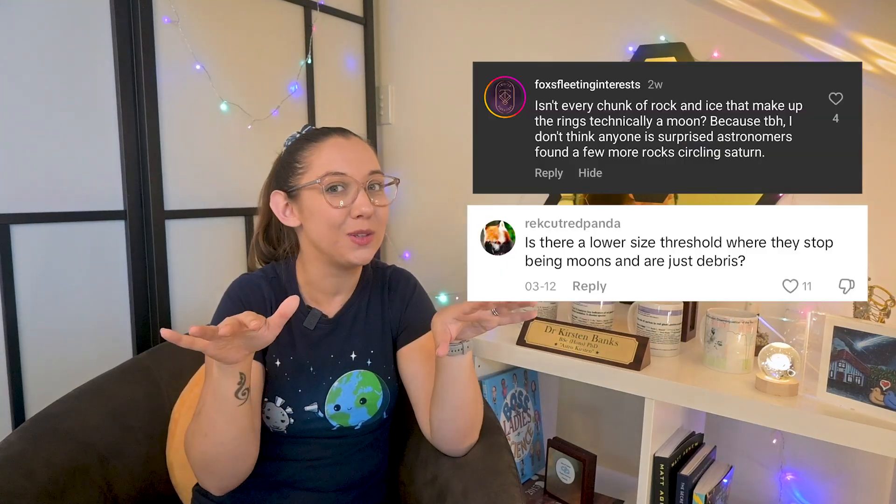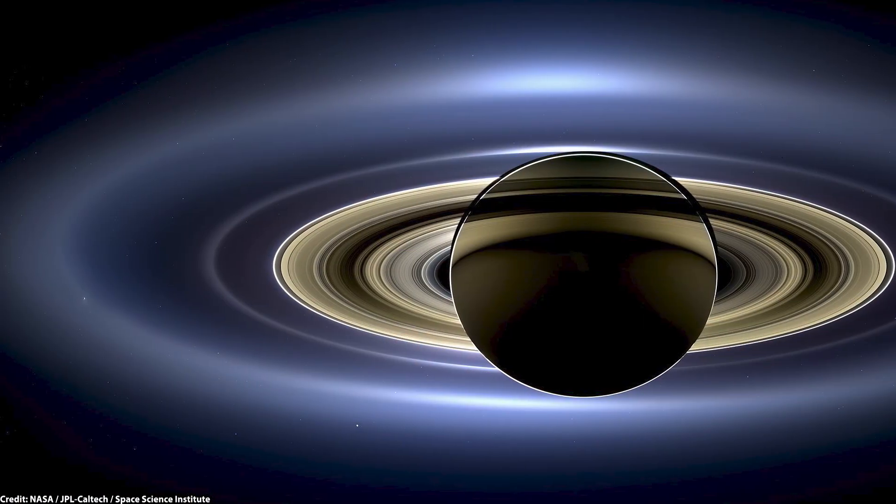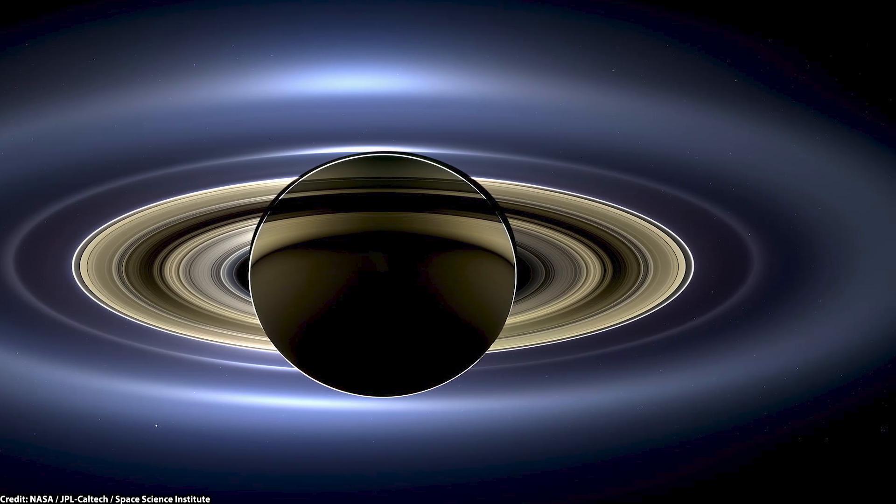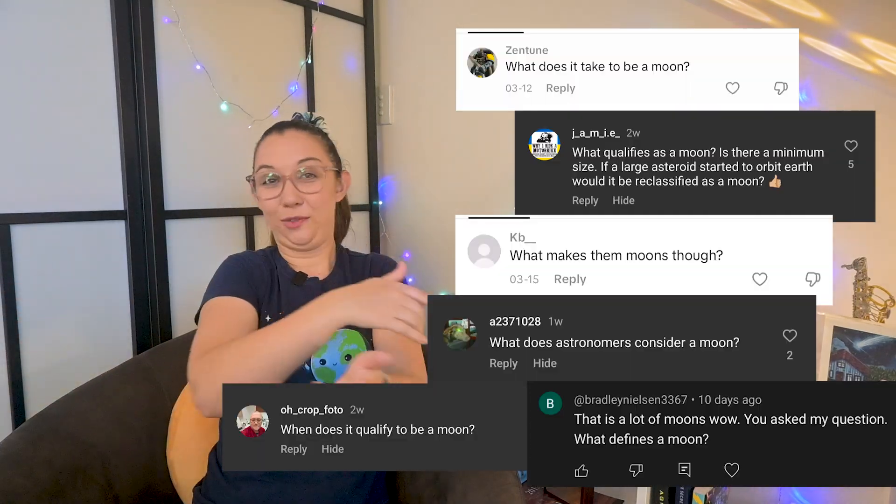A captured asteroid can be a moon, but what about all the little particles in orbit around Saturn in its rings? This is where things get murky. Saturn's rings contain trillions of tiny icy chunks, some as small as a grain of sand, others the size of houses. At what point does a chunk of ice in the rings stop being a ring particle and start being a moon? The answer — we don't really know. Right now, the distinction is mostly size and independence: moons are big enough and separate enough to be tracked individually, while ring particles are part of a broader structure. But as we keep discovering smaller and smaller moons, we're forced to ask: where do we draw the line?